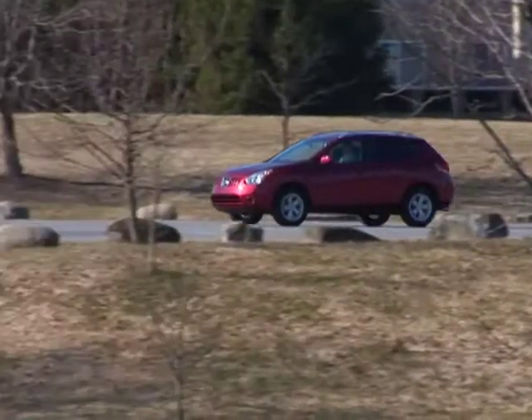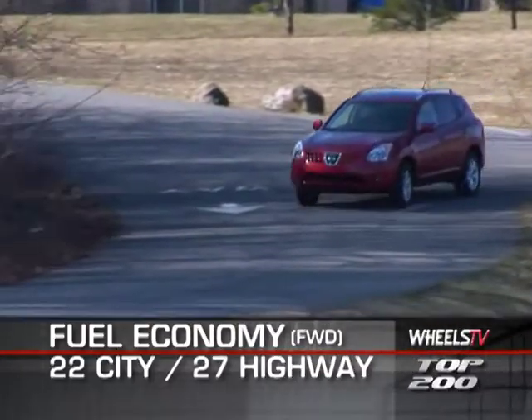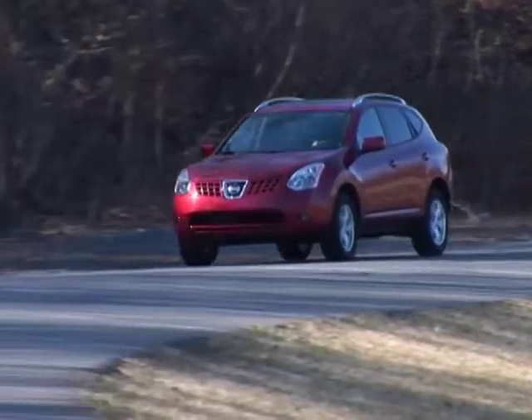Fuel economy for the front-wheel drive Rogue is 22 miles per gallon city, 27 highway, with the all-wheel drive model getting 1 mile per gallon less in each category.